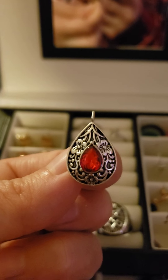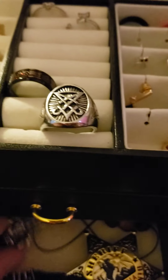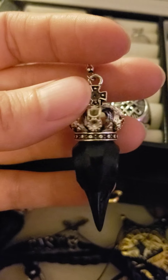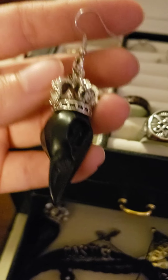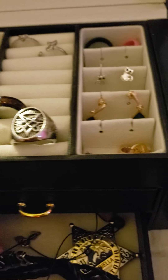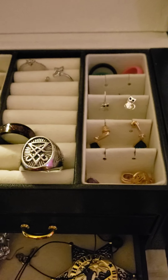I also have some red drop earrings, these are really fun to wear. And then some more accessories — I have some black crown raven earrings. These drop a little bit longer but they're actually not that heavy, they're pretty lightweight. So they may be bulky but they're comfortable.